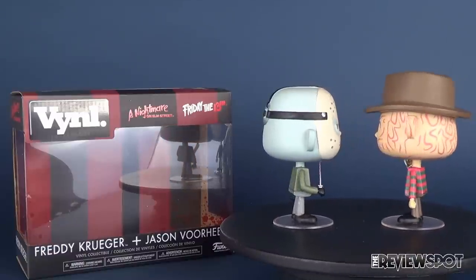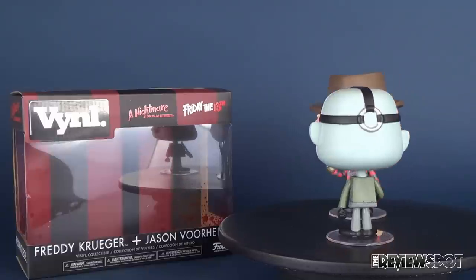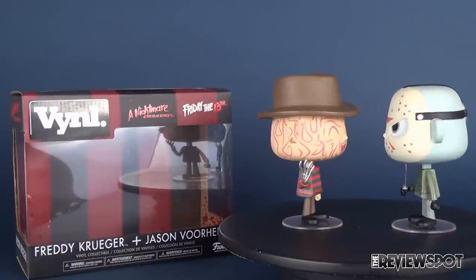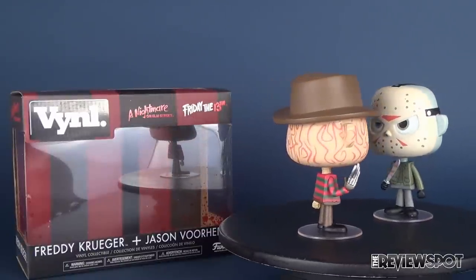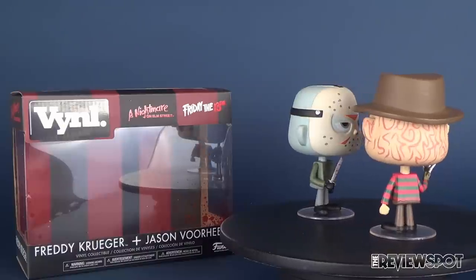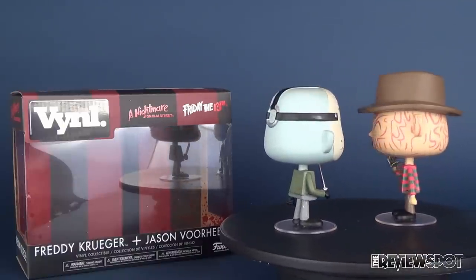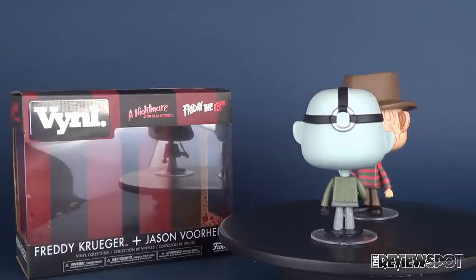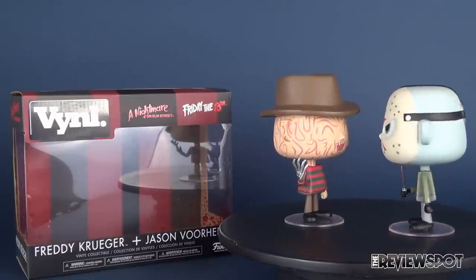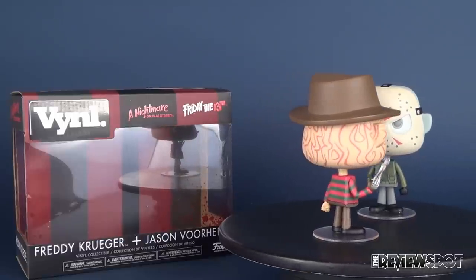These, on the other hand, are unique enough with their distinct body sculpts and head sculpts. They kind of play more to the playful nature of the characters, and I think these are the type of characters I would want to be putting on display. The pop will still not be something I'm going to abandon completely — there are still going to be a couple of pops I'll still pick up. But if Funko can continue to release the V-Y-N-L vinyls, I'm going to be more inclined to pick those up. I'm really liking the design, the expressions, and the overall playfulness of these characters.